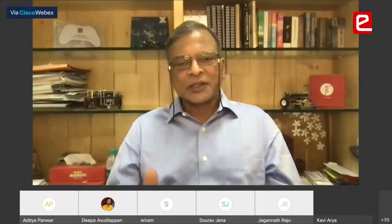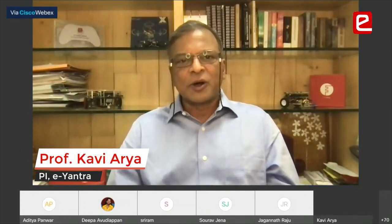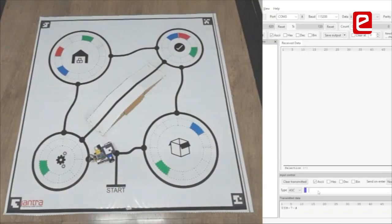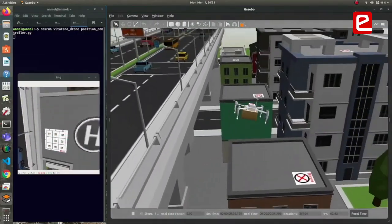It gives us great pleasure to welcome you to the third day of the E-Antra Robotics Competition Finals, EYRC 2020-21. E-Antra teaches practical robotics and engineering skills through its competition themes.